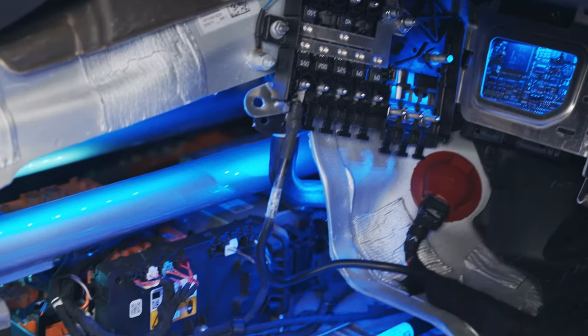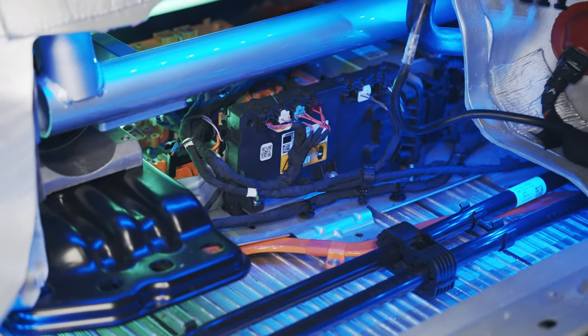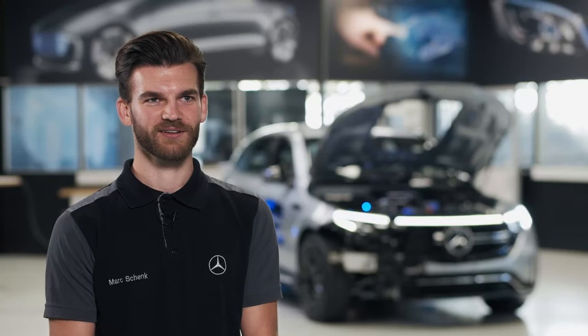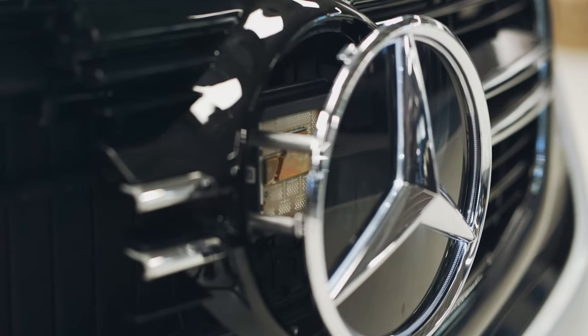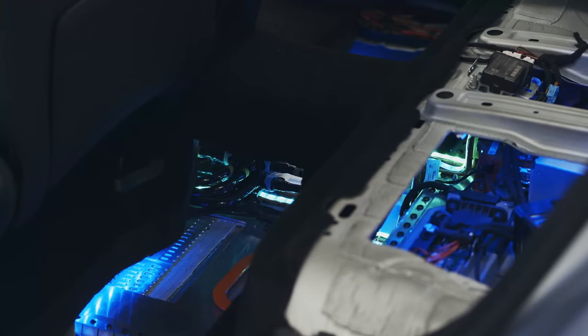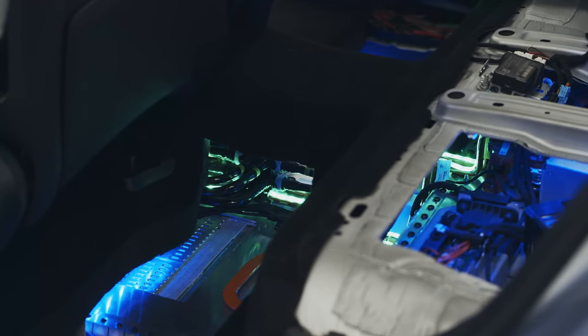We always told the trainees they are free to decide what to do and to be creative, to let them learn as much as they can. Nothing of the standard technology is still working — the car is essentially dead. Everything that is illuminated now was built by us, like the star, the grille, or the running lights on the battery. All of that could only be seen from special angles — really cool.